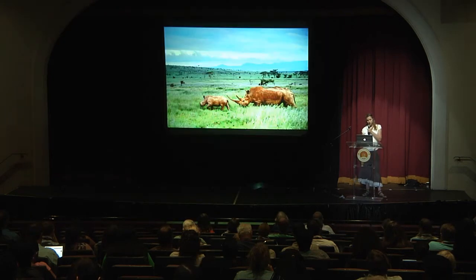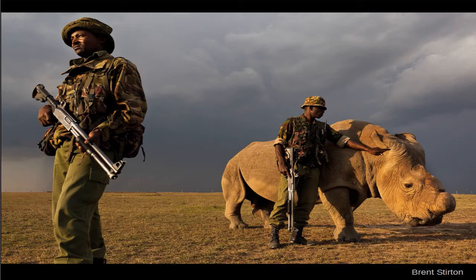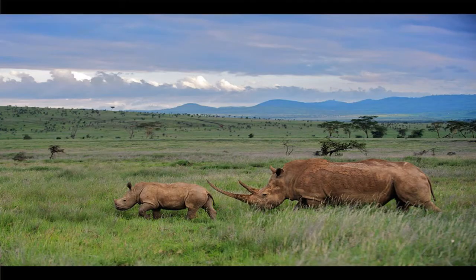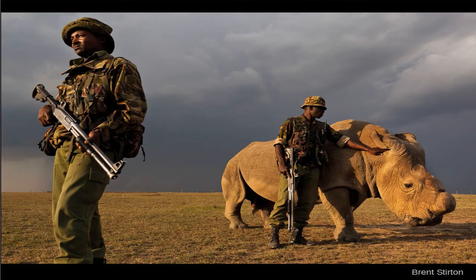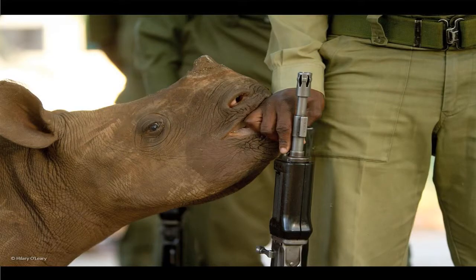Conservation photography is about telling a story. With rhinos, for instance, a series of photographs might show them in their habitat, to tell the story of how they need to be protected 24 hours a day by people with guns. Sometimes rhino horns are removed to try to remove the incentive to kill them. And here's a young orphaned rhino sort of mouthing its keeper's hand.